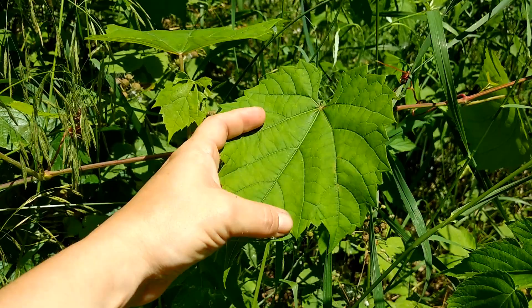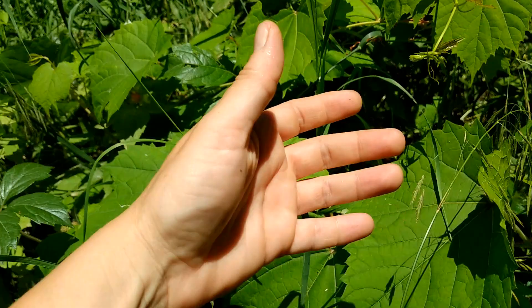Now is a really good time to pick grape leaves for stuffed grape leaves, because the leaves are large but they're still young, bright green, and tender.